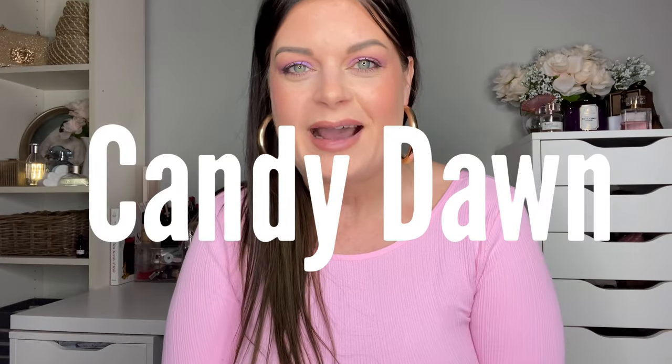Hey everyone, Candy Dawn, welcome back to my channel. Today is part two of my massive Shein haul. If you haven't seen part one, make sure you go check it out — I'll put the link down below. In that video I show off some shoes, accessories, and beauty items, and I also give you some great info on how to get amazing discounts and even some items for free. Today's video is going to be all about clothing.